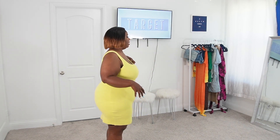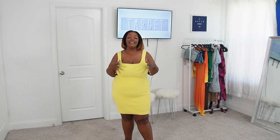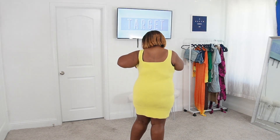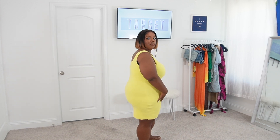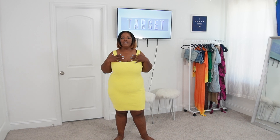Oh wow, I'm so in love with this. This was worth the price — this is $30. Target, you did your big one with this! It's so comfortable and it stretches. This is a 1X and it fits true to size. I would not size up or down — it's just perfect, I love it.